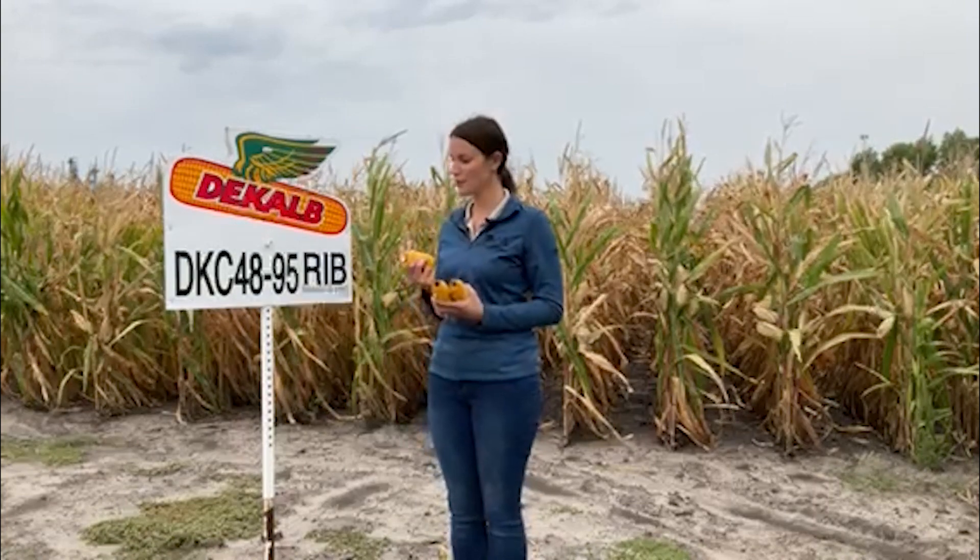It has fast dry down — maybe closer to a 96 or 97 day in terms of maturity. That makes it a really good choice for an early harvest option if you need to get started on something. So if you think this hybrid might be a fit for you, give your local DeKalb or Asgrow rep a call about it, and have a safe harvest.